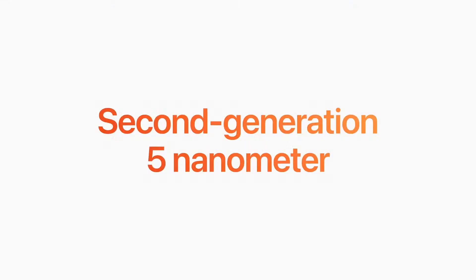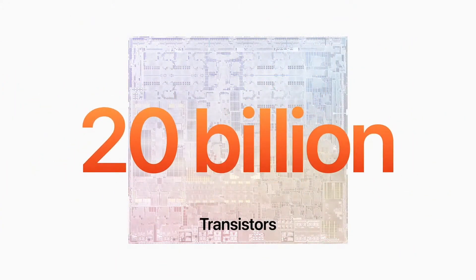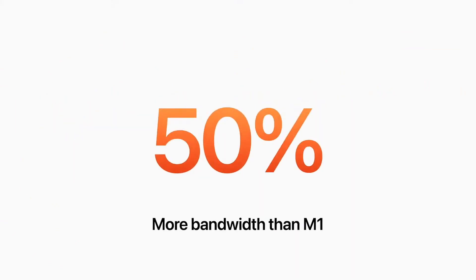M2 is built using an enhanced second-generation 5nm technology and features over 20 billion transistors — that's 25% more than M1. We use those transistors to enhance every feature of the chip, starting with the memory controller, which delivers 100 GB per second of unified memory bandwidth, which is 50% more than M1 for even greater performance.